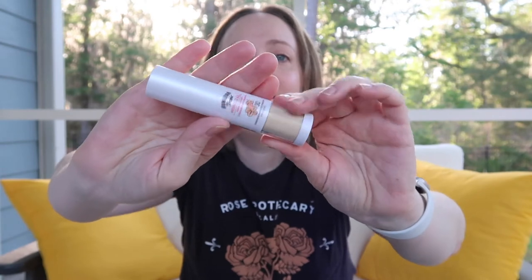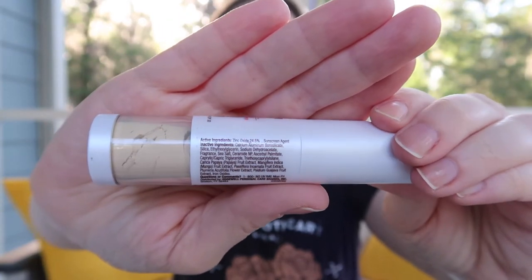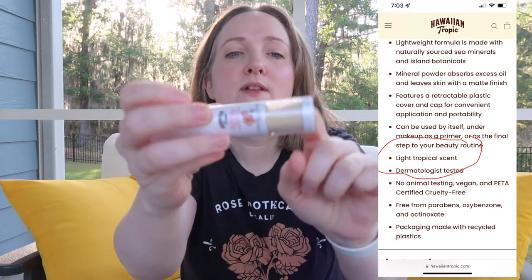I'm reviewing this cute little Hawaiian Tropic Mineral Translucent Sunscreen Powder. This is a translucent sunscreen powder SPF 30, 0.15 ounces, and you can see the powder is all down here in the end.